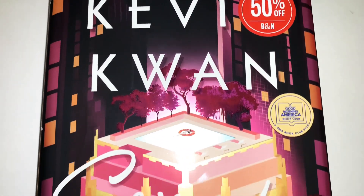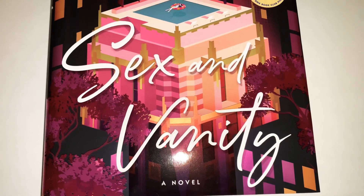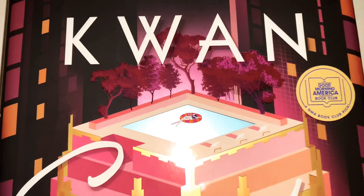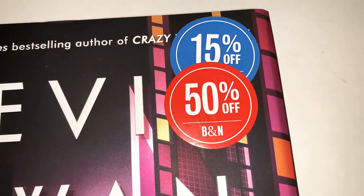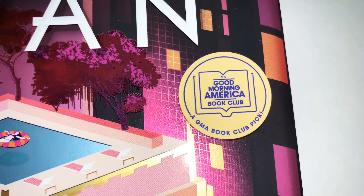The next book I picked up is by Kevin Kwan, and I'm excited because this is my first book by this author. The title is called 'Sex and Vanity' and it's a novel — look at the picture, it's so cute! He is the number one New York Times bestselling author of 'Crazy Rich Asians.' It was 15% off, then went 50% off, and it's also a Good Morning America Book Club pick, which gets me excited.